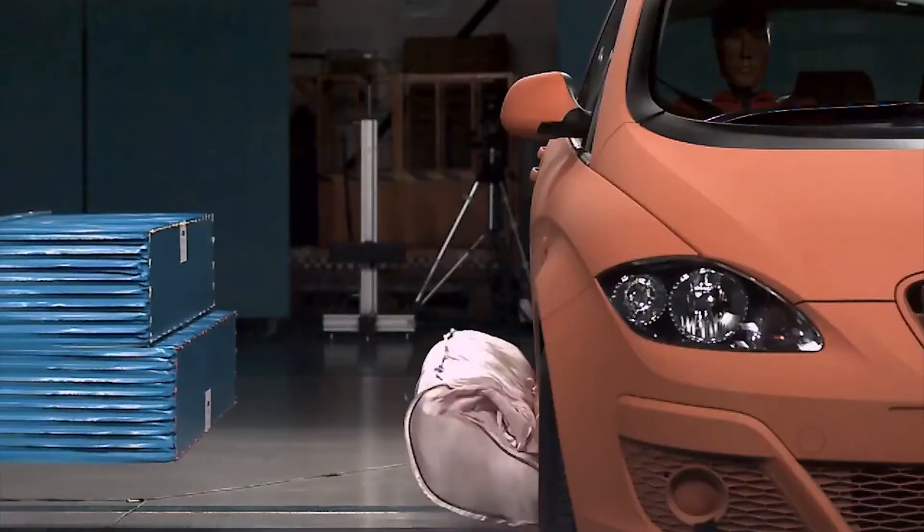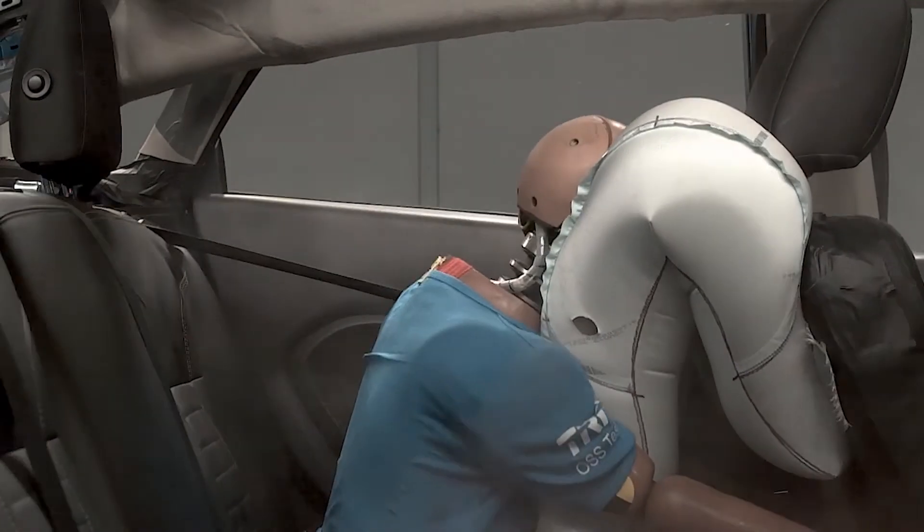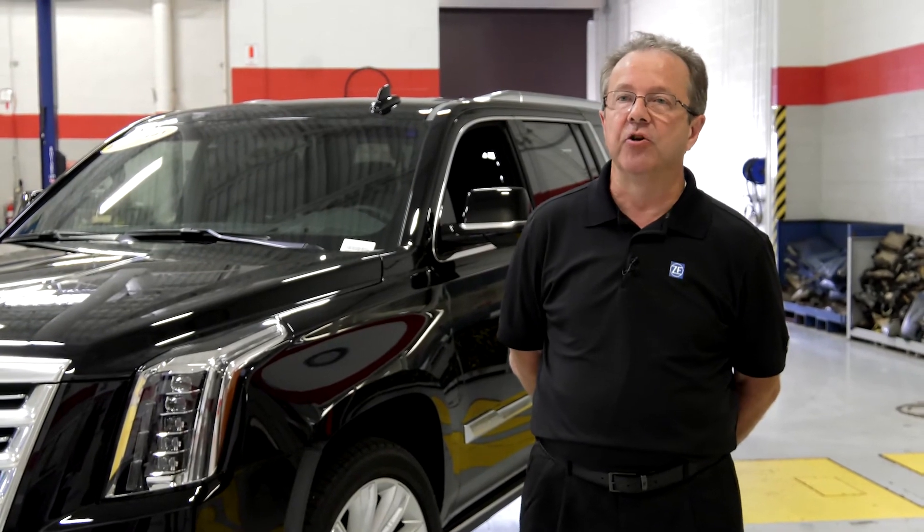When we talk about the speed at which a vehicle crash occurs, the entire event typically takes less than 100 milliseconds, or a tenth of a second, which is actually quite a bit faster than blinking your eye.